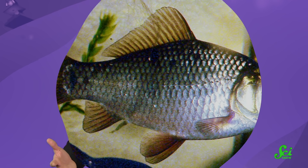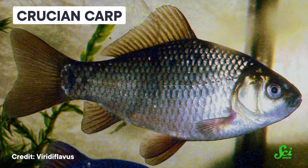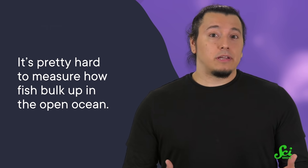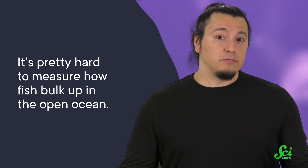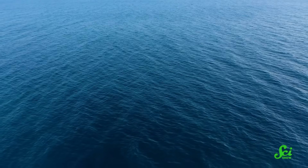Sea bream aren't the only ones. Researchers have known for a while that other fish species, like the freshwater crucian carp, can beef up when predators are near. So it makes sense that the sea bream could have this ability too, although it hadn't been observed in a marine species before. That's because it's pretty hard to measure how fish bulk up in the open ocean — the ocean is huge, and monitoring individual fish is nearly impossible.